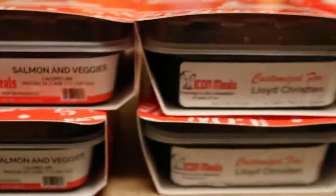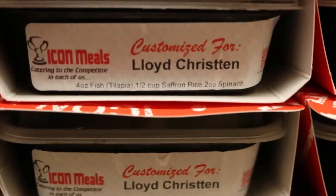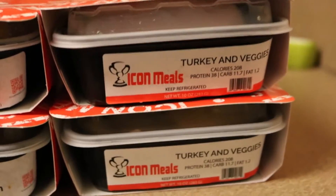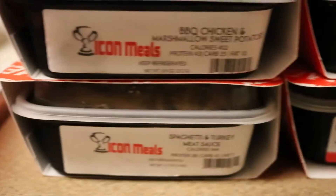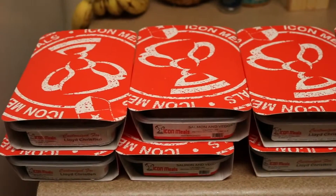I bought a variety of things. This right here is basically your salmon and your veggies. I also bought tilapia with rice, then I bought buffalo chicken, and I also bought some sweet potatoes mixed in with turkey, rice, and veggies. I'm telling you, you guys would love these meals without a shadow of a doubt.